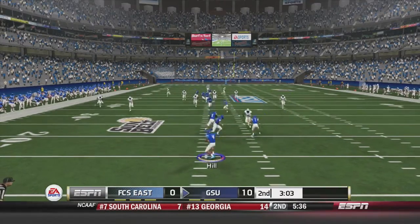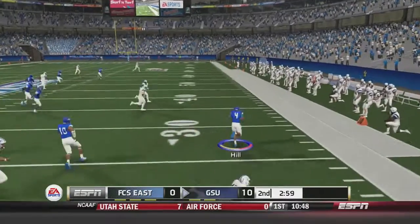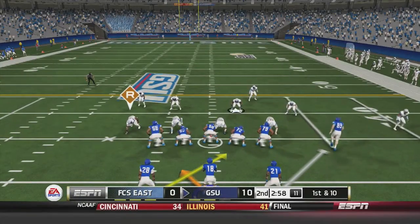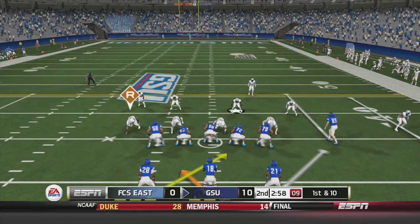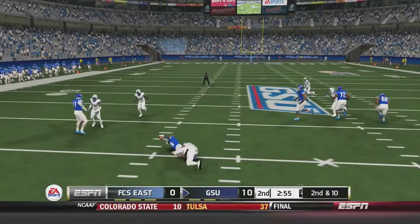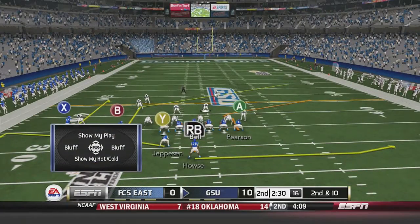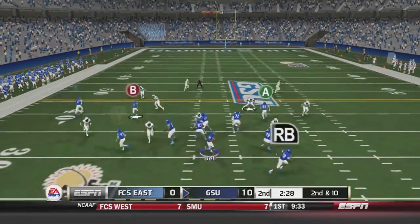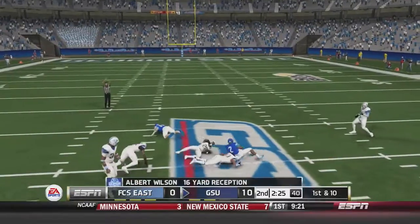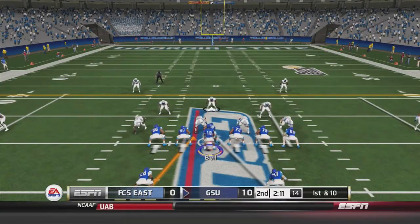On the punt, Keaton Hill is back to return at the 15, takes it right side, gets the corner past the 30, and is kicked out of bounds at the 35. First and 10 for Georgia State: Ronnie Bell is in and gets met at the line of scrimmage for no gain. Second and 10, Bell fires over the middle and Albert Wilson catches it near midfield for a first down.